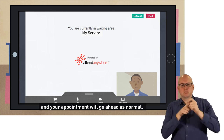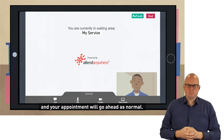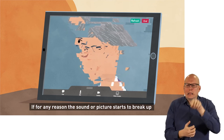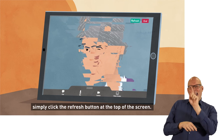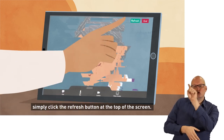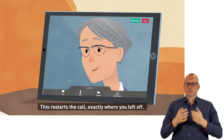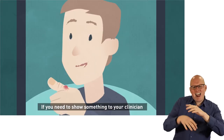All you have to do then is wait. When they are ready to see you, they will join you in the video room and your appointment will go ahead as normal. If for any reason the sound or picture starts to break up or the call drops, simply click the refresh button at the top of the screen — this restarts the call exactly where you left off.